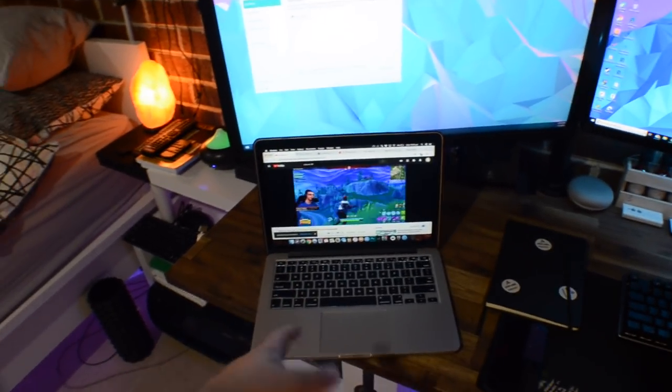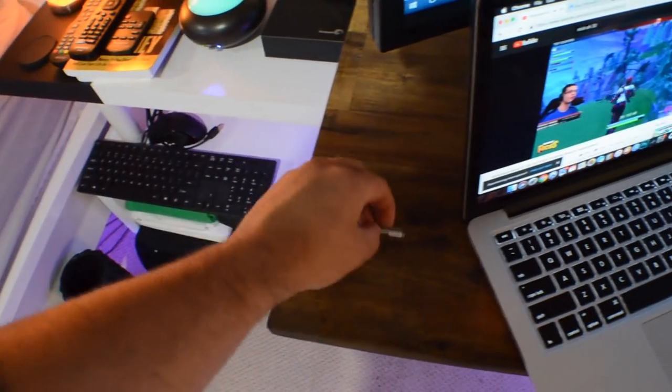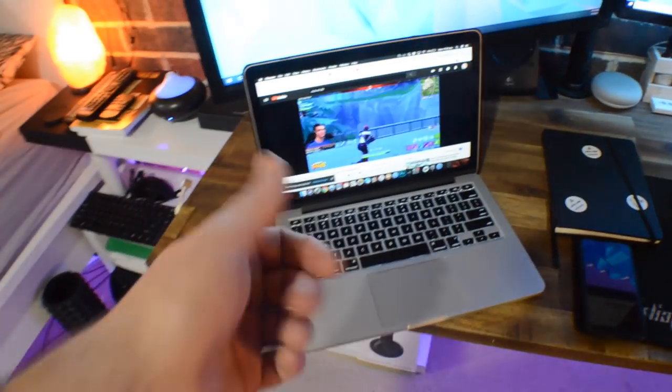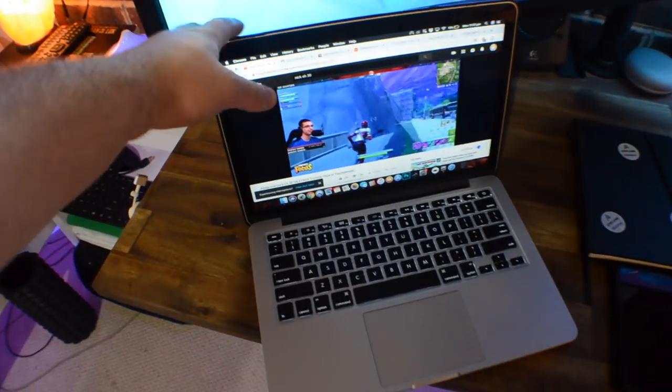Here we've got the desk setup — this is probably why you guys came, so we'll jump straight in. We've got my 13-inch Retina MacBook Pro, it's my daily driver. Just got the charger sitting up here in case I need to quickly charge it — it's more than enough for work. Just got a wood skin on top.